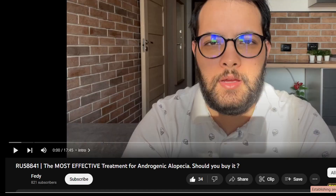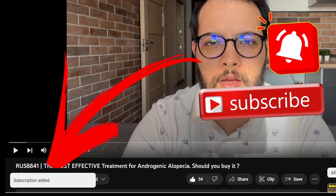But before doing that, I wanted to ask you to subscribe to my channel if you're not subscribed yet, to help us reach 1000 subscribers — we're sitting at 800 now. Also, please post in the comment section any other questions you want me to ask the CosmoRNA team, so maybe I can do another follow-up video in the future.